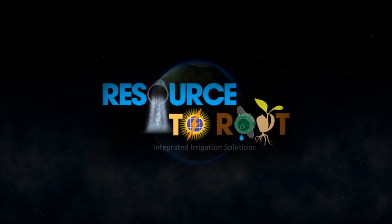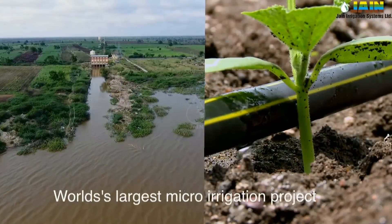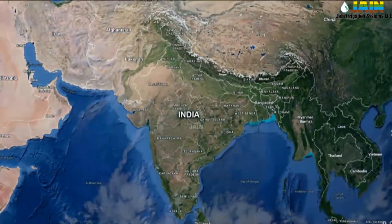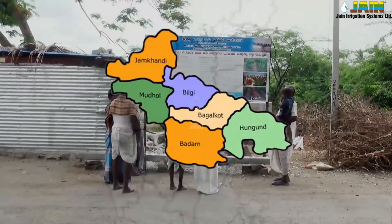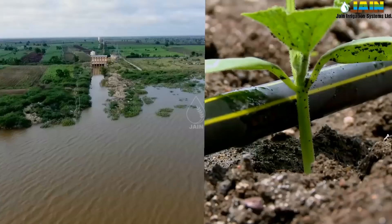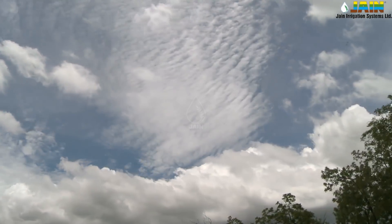Welcome to the world's largest integrated micro-irrigation project, the Ramthal Lift Irrigation Scheme. Located at Hungun Taluk, Bagalkot district of Karnataka, the Ramthal project is initiated by Krishna Bhagya Jal Nigam Limited. The entire project is conceptualized on a revolutionary concept of Resource to Root. Hungun Taluk falls under the drought-prone zone of the state.